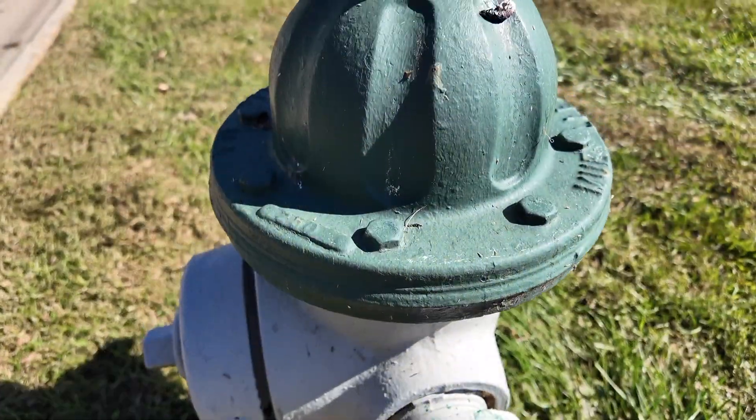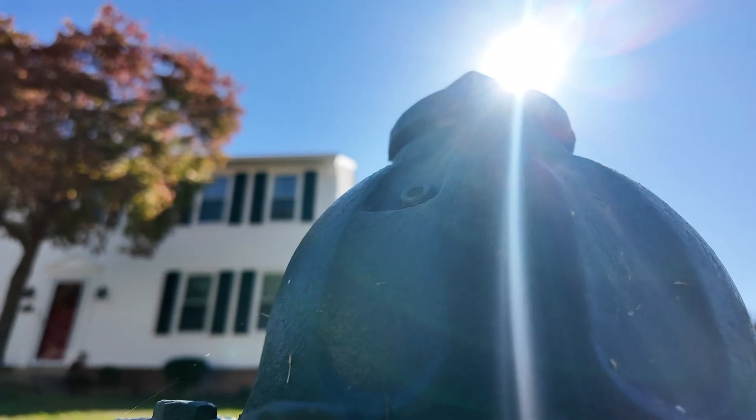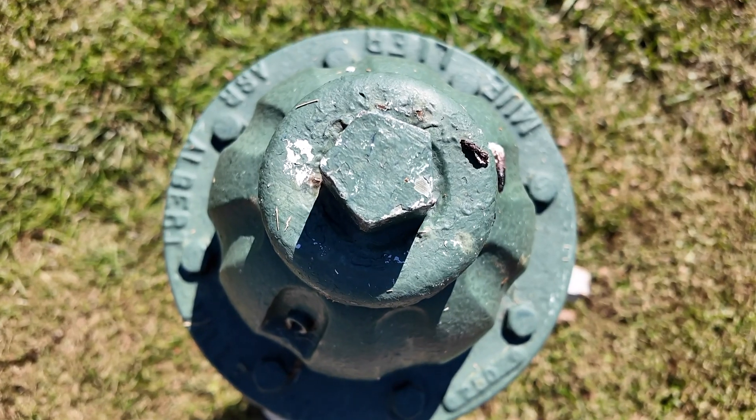You pass them every single day and you don't even notice the WSSC water gray and green fire hydrants. You know, our partnership with WSSC water is a good one.